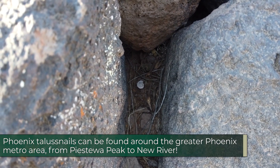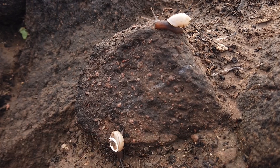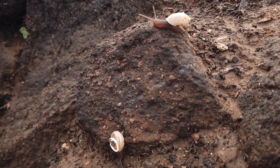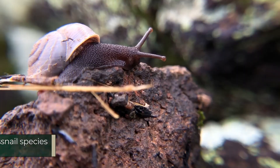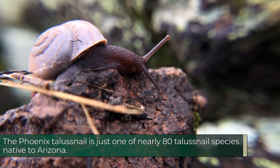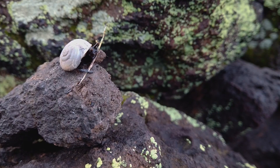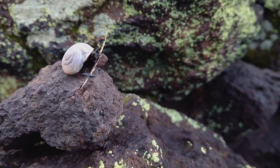Talus snails are most commonly found in the rocky areas of the mountains. The best time to survey live talus snails is in the winter right after it rains. Mollusks have been around for half a billion years, but not much is known yet about the talus snail species. However, these surveys are an important part in learning about their ecology and conservation status.